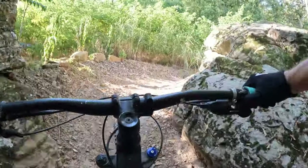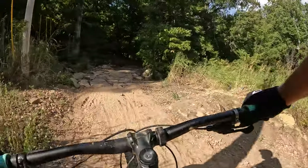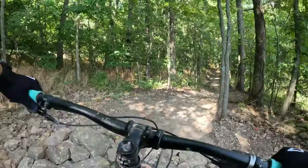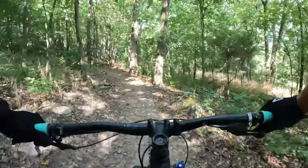Once you cross Dodd Avenue you get into the only section where a green rating might be contested. When the trail is well maintained, this rocky section is fairly easy to ride. After a hard rain or if the trail hasn't been maintained for a while, the section can be a little dicey.